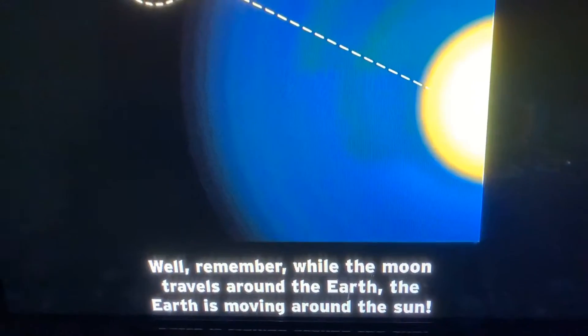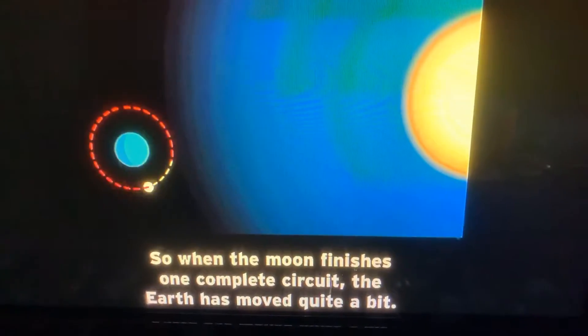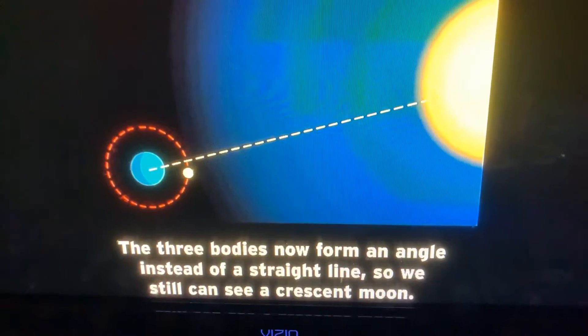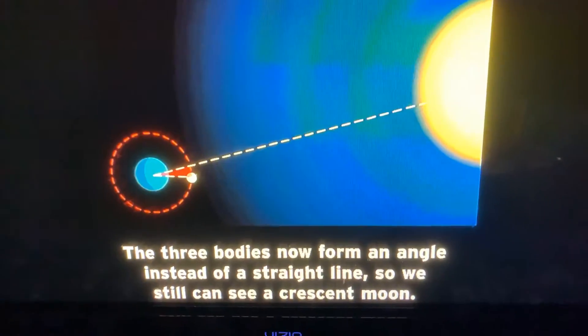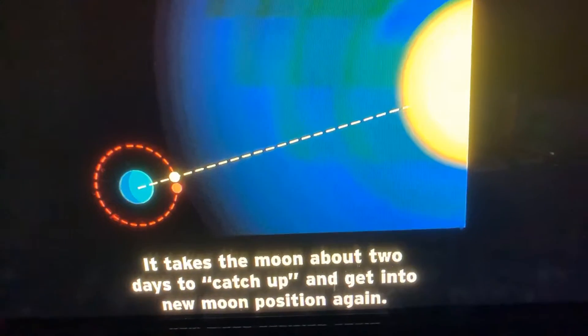But remember, while the moon travels around the Earth, the Earth is also moving around the sun. So when the moon finishes one complete orbit, the Earth-sun line has shifted quite a bit. The three bodies now form an angle instead of a straight line, so the moon isn't in a new moon position yet. It takes the moon about two extra days to catch up and get into the new moon position again.